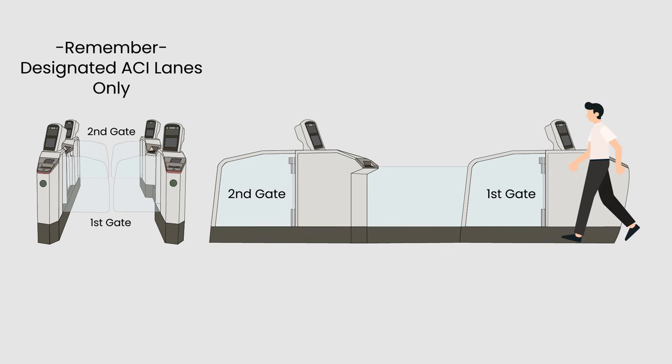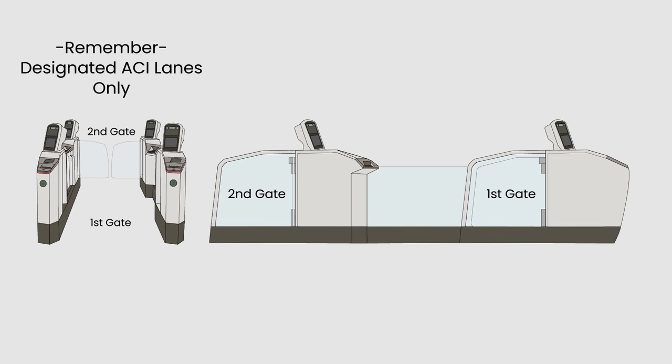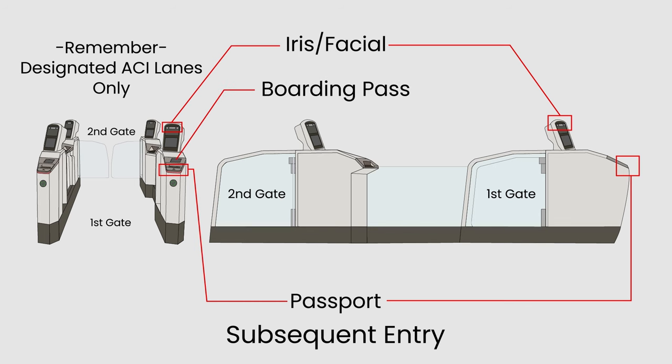The first gate will then open for you to enter the lane. If this is not your first trip but a subsequent entry and you are already enrolled into the system, the same procedures apply — either scanning the passport, or your iris and facial scanning if applicable. When departing, scan your boarding pass when prompted on the screen.